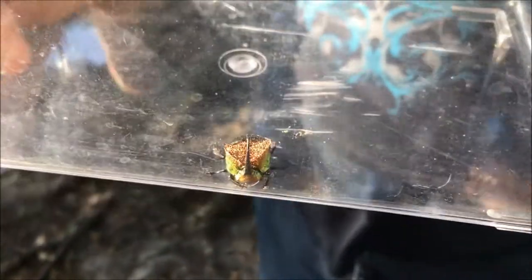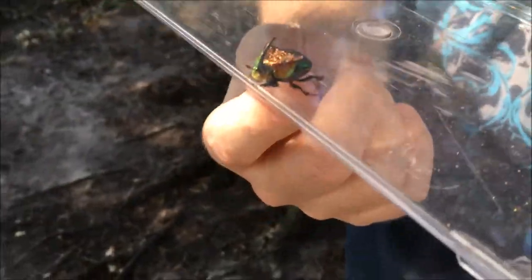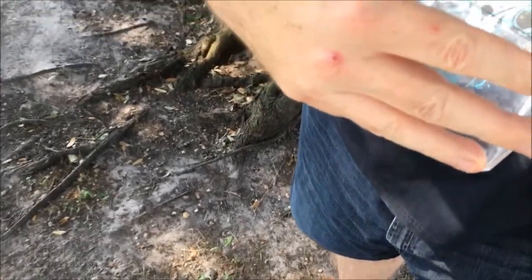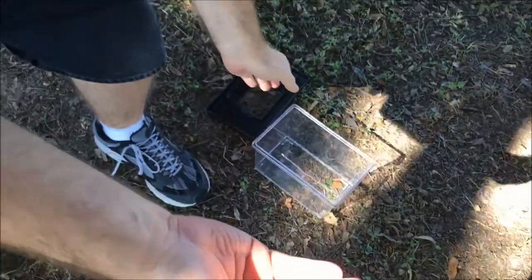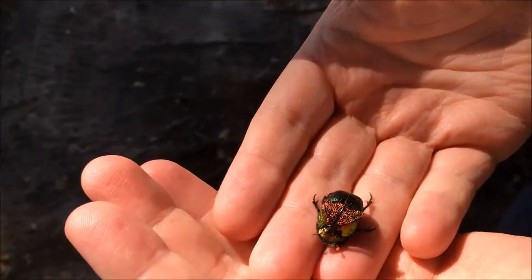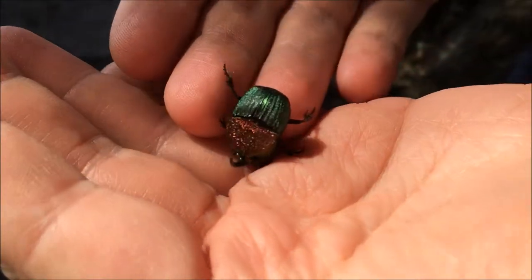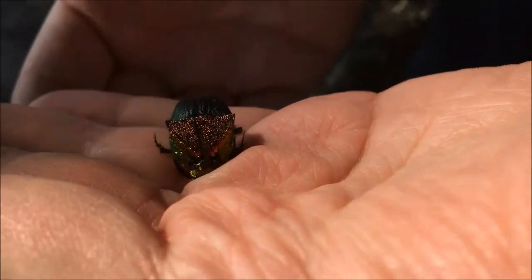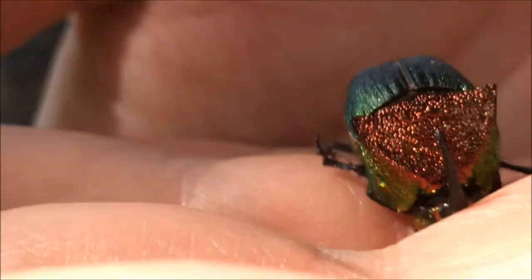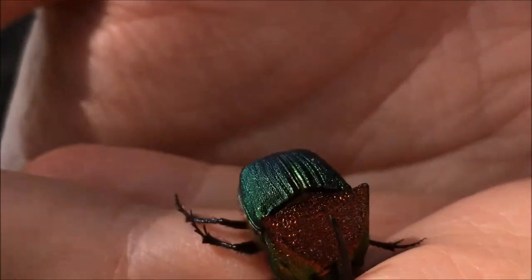I'm going to take him out — now, they can fly. If you look at the back, that shell can separate and there are wings underneath. So he might fly off while we're doing this video, and if he does, then he's got a new home out here in the middle of the park. He's a harmless little beetle, and look how beautiful that coloration is against my skin. Now he's trying to dig into my hand because he thinks I'm soil.